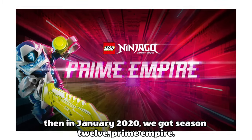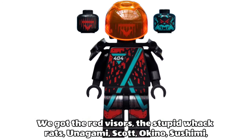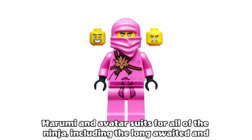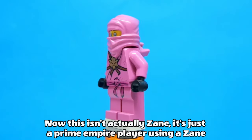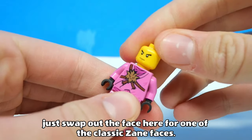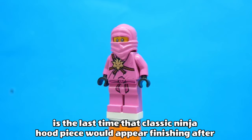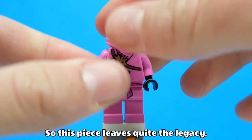Then in January 2020 we got Season 12, Prime Empire. We had the Prime Empire suits for all the ninja bar Zane, the Red Visors, the Whack Rats, Unagami, Scott, Okino, Tsushima, Harumi, and Avatar suits for all the ninja including the long-awaited and super-hyped Pink Zane. This is another very easy pick — it's Pink Zane. Now this isn't actually Zane, it's just a Prime Empire player using a Zane avatar, but that doesn't matter. Just swap out the face for one of the classic Zane faces and you have a fully official Pink Zane, recreating iconic scenes from Season 1 Episode 5. Sadly this is the last time that classic ninja hood piece would appear, finishing after being produced for 22 years, so this piece leaves quite the legacy.